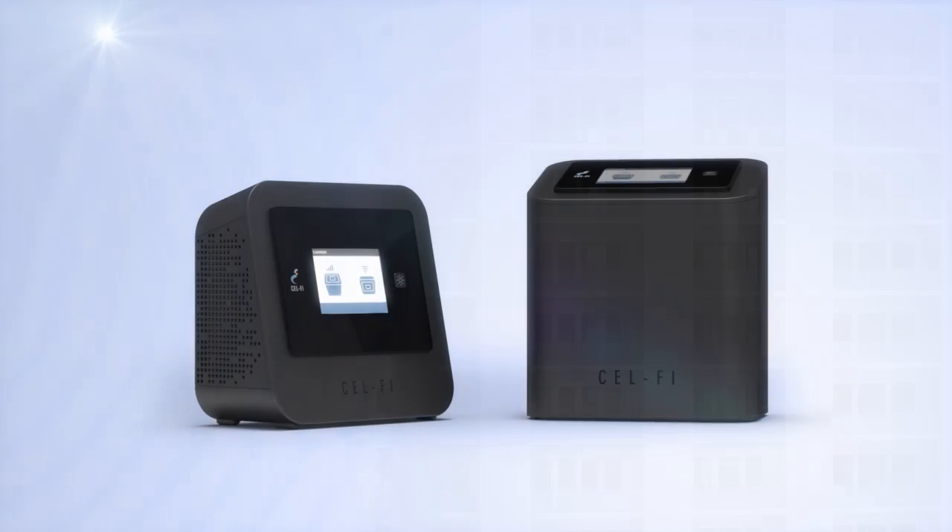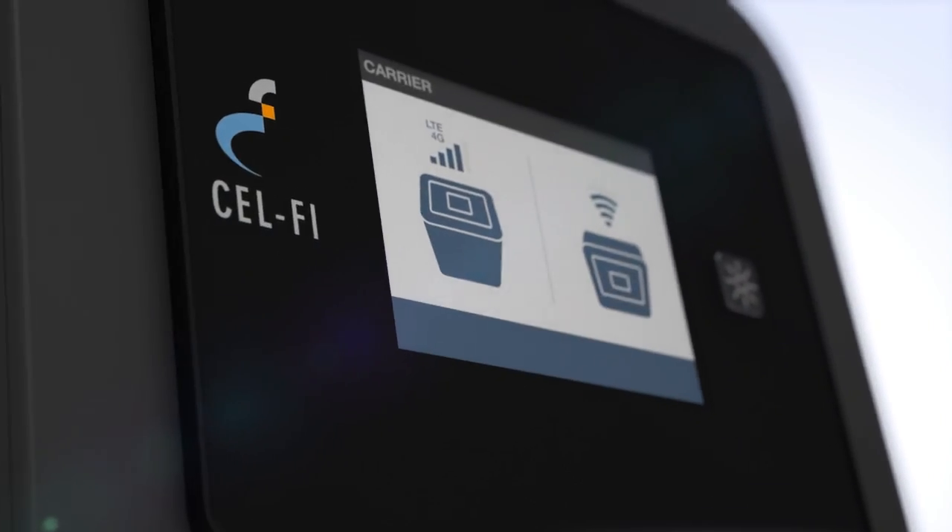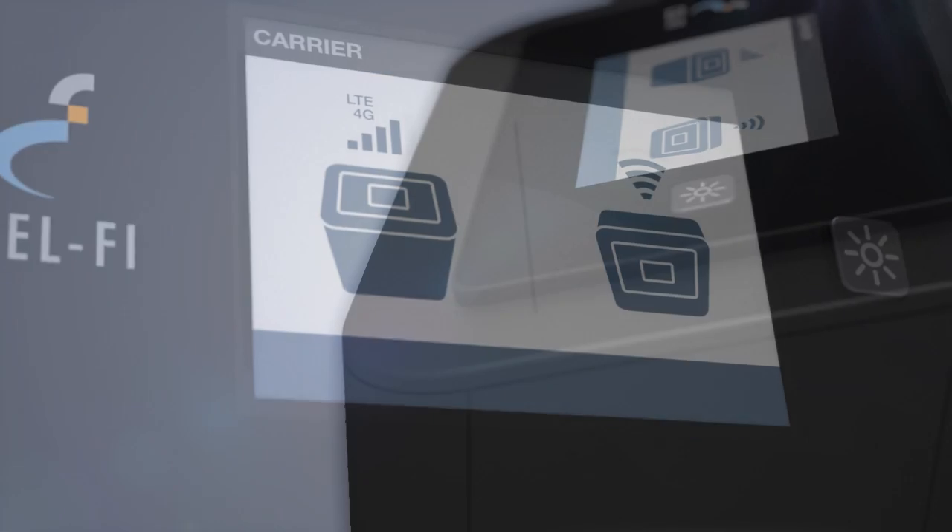Meet CellFi Pro, the smartest signal booster by far. So smart that not even physics can get in its way.